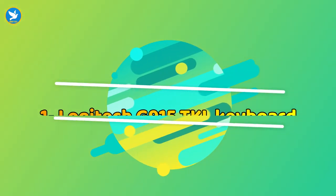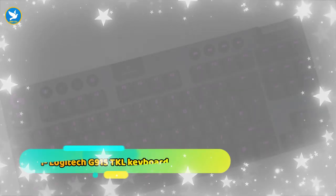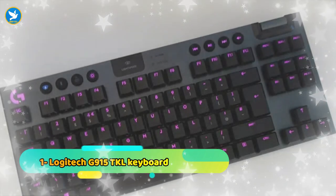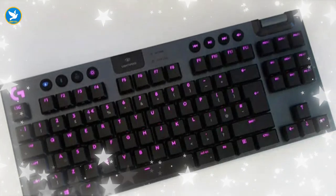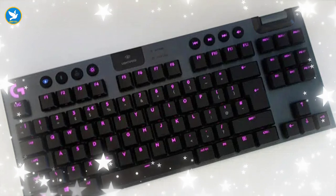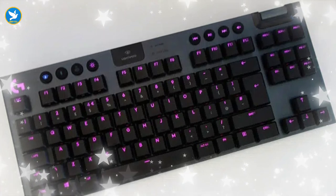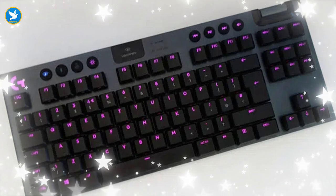Number one: Logitech G915 TKL Keyboard. The only downside to the G915 TKL is that it doesn't support the PS5, but it's one of the best mechanical keyboards out there. The keyboard features Lightspeed technology that provides fast communication between the keyboard and the computer for fast input and instant response. It is also easy to quickly switch between devices connected to the board via Bluetooth with the press of a button.